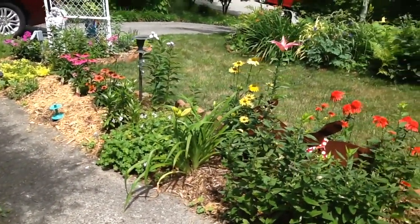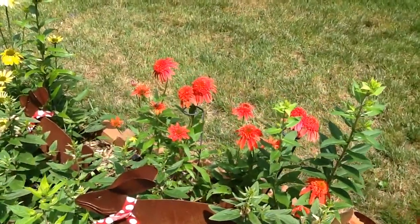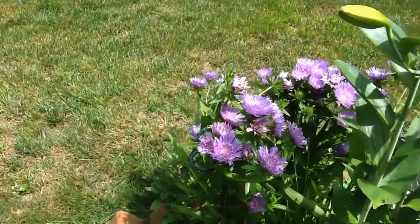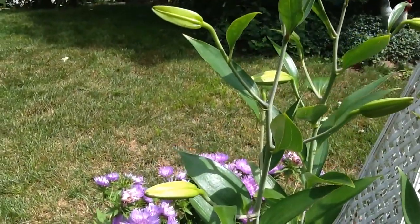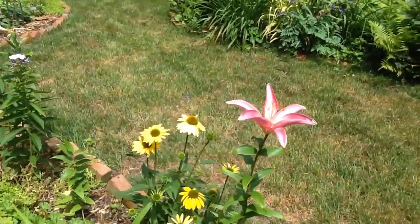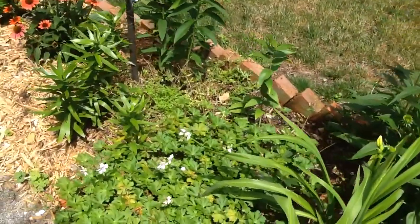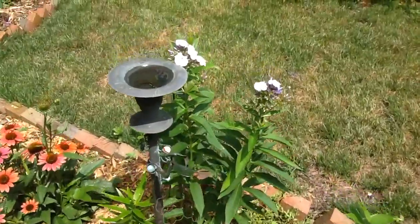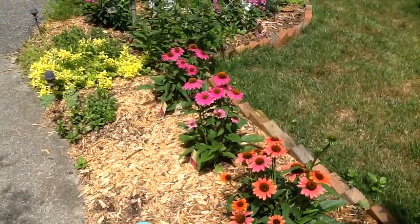And this bed has got some lovely flowers in it. Those are double coneflowers and they're just breathtaking. I cannot remember what this flower is called but it's really pretty. The lilies here will be blooming soon. There's a gorgeous lily right there. More coneflowers. There's the perennial geranium. Here's some summer phlox that's just starting. And a lot more coneflowers.